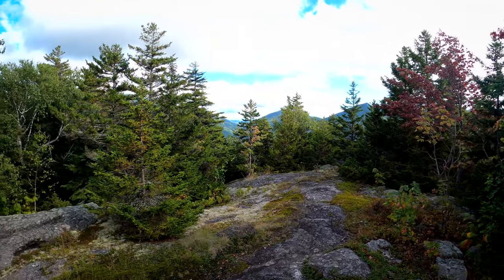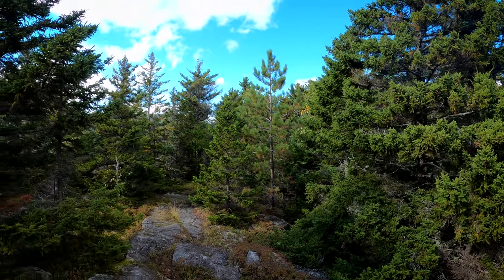This is the summit of Snowy Mountain. We're here. It's treed in, but there's plenty of overlooks, so we'll take a look at some of those.